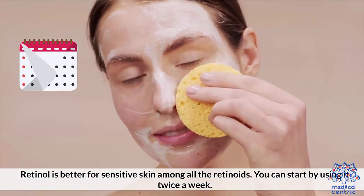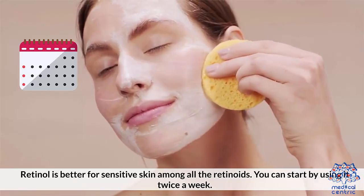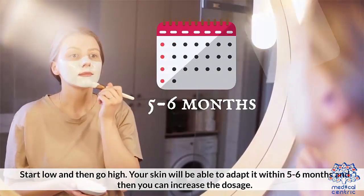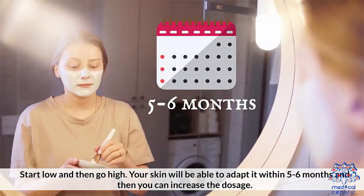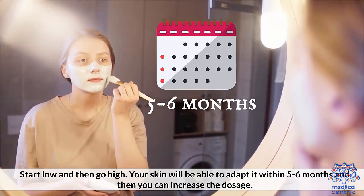Retinol is better for sensitive skin among all the retinoids. You can start by using it twice a week — start low and then go high. Your skin will be able to adapt to it within 5-6 months, and then you can increase the dosage.